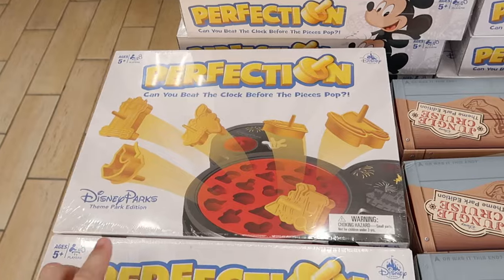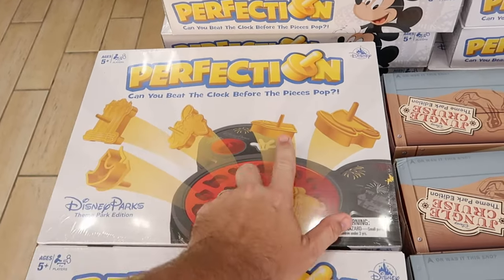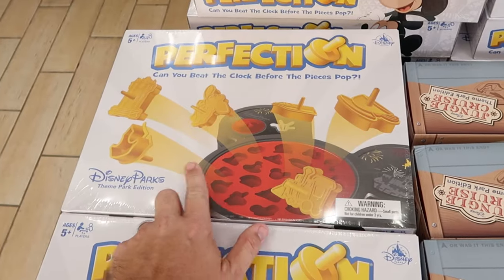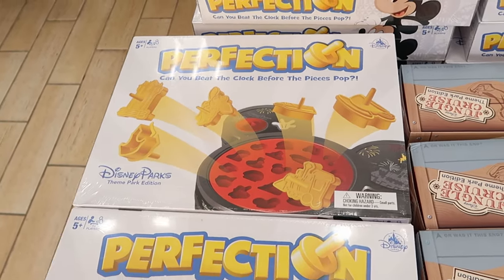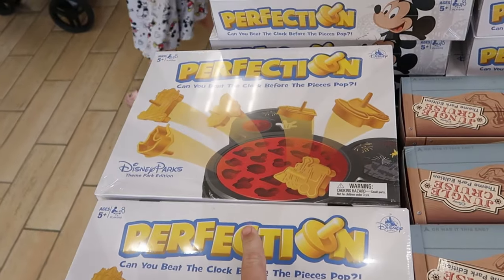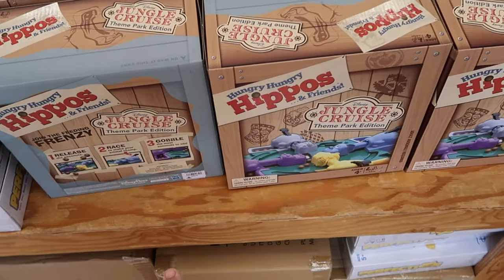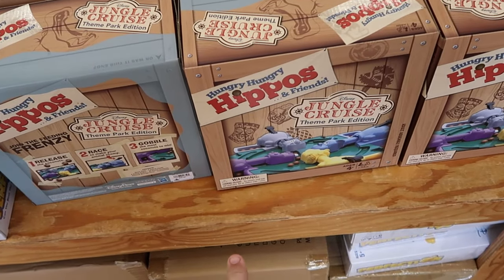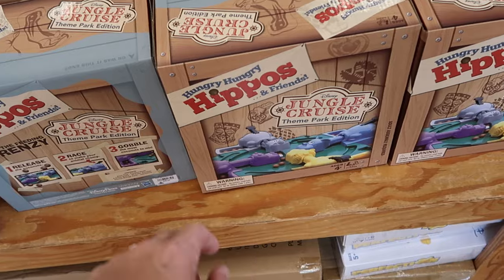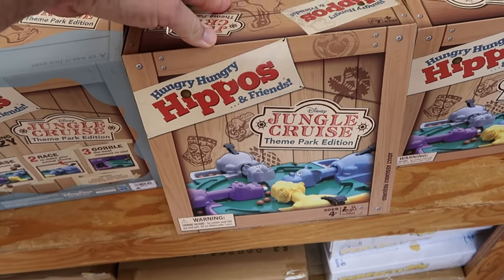There's a huge table of board games. They have the Game of Perfection — Disney Theme Park Edition where you beat the clock before pieces pop — originally $40, now $19.99. Right next door is Hungry Hungry Hippos: Jungle Cruise Theme Park Edition, also $19.99.